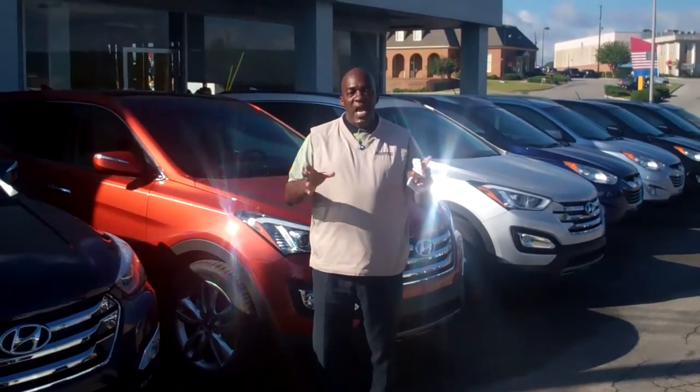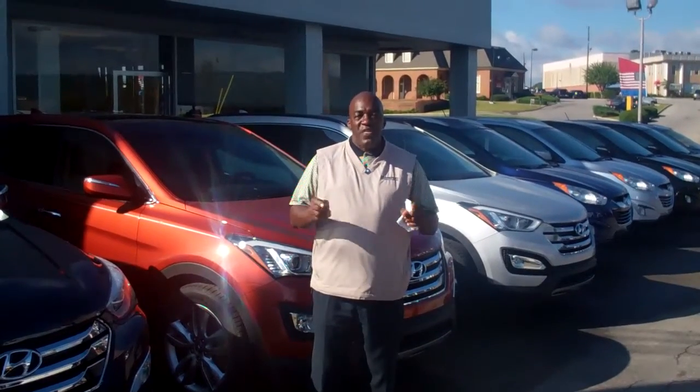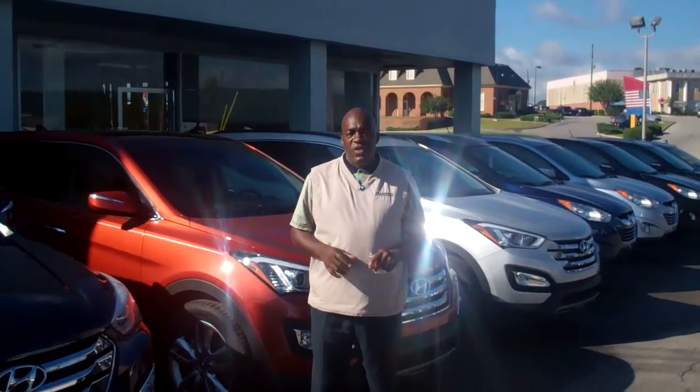Miss Bean, how you doing? I'm Larry Johnson over at Tamron Hyundai and I want to thank you for inquiring through the internet department on our 2013 Hyundai Santa Fe. Absolutely a gorgeous vehicle. The very one that you inquired about — we do have those vehicles available.